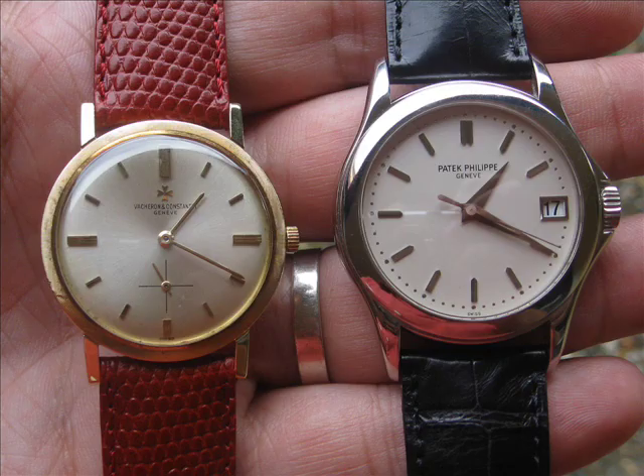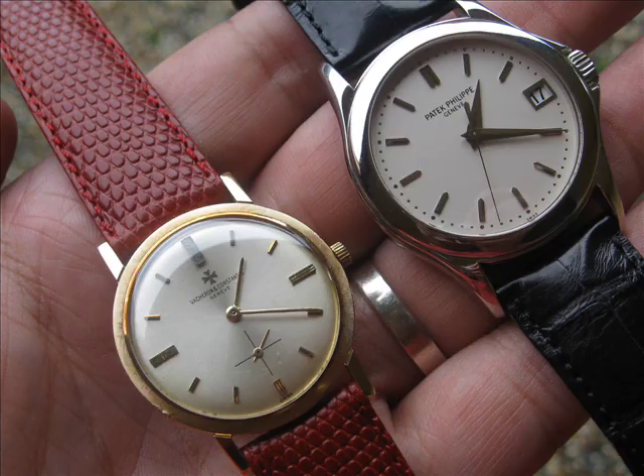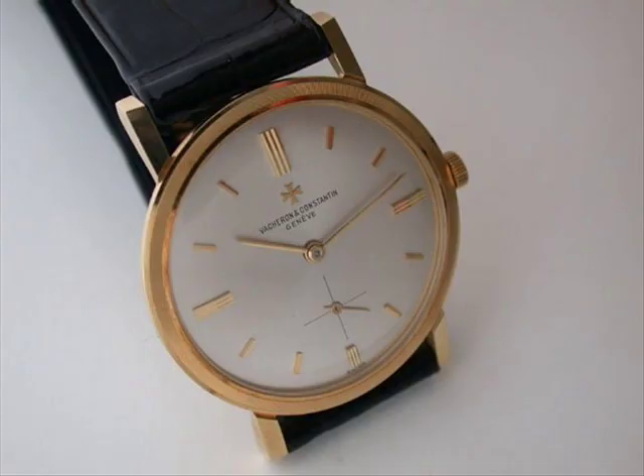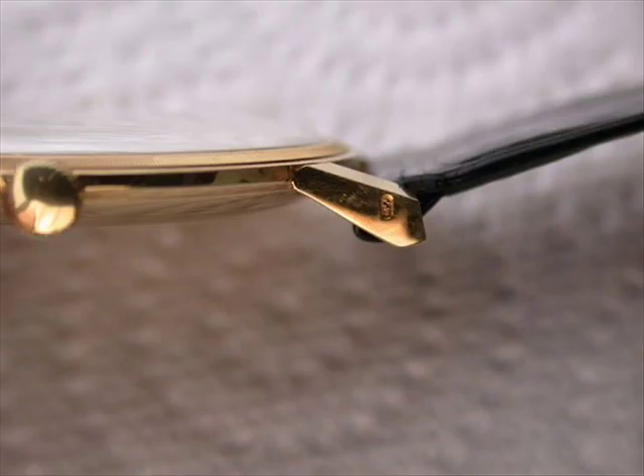People have said to me, oh, how can you buy from a dealer? You're not going to make any money — he's made sure there's no profit left in it. But I must say, with Shani from Armadale Watch Gallery, I've always bought things from him and resold them for a profit. I've also sold him pieces and made money. So I certainly can't complain.